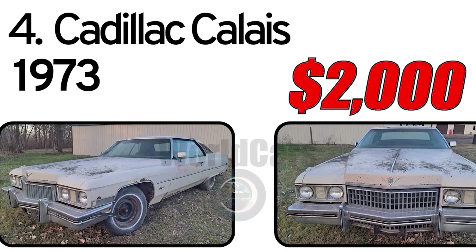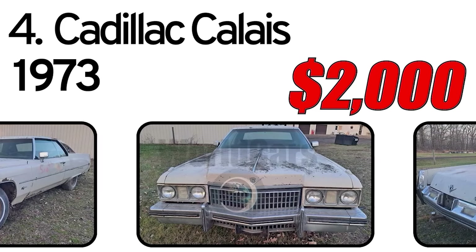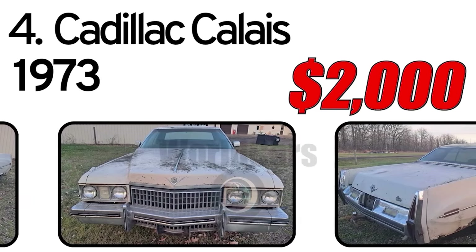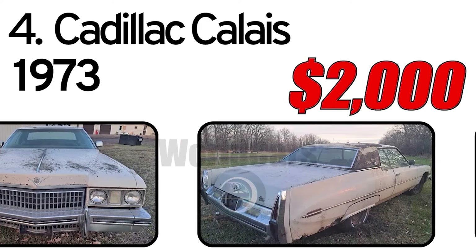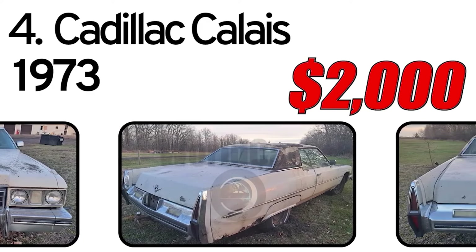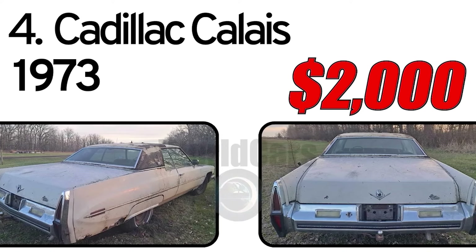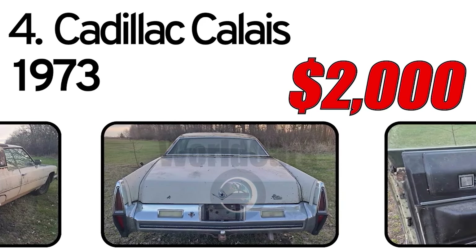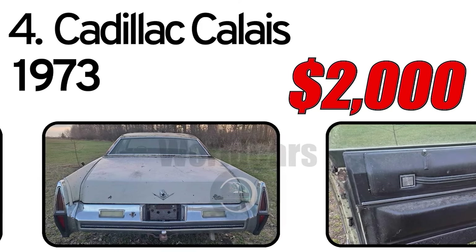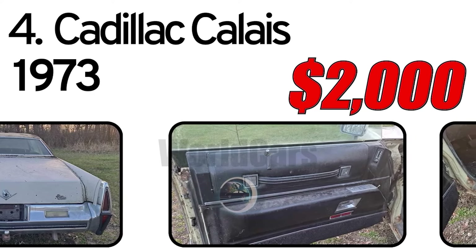Number 4: Cadillac Calais, 1973 year of issue. The 1973 Cadillac Calais was a luxurious full-size car known for its elegant design, spacious interior, and smooth ride. It was powered by a V8 engine and offered a range of comfort and convenience features typical of Cadillac's premium offerings. Despite its large size, the Calais was praised for its handling and comfort.